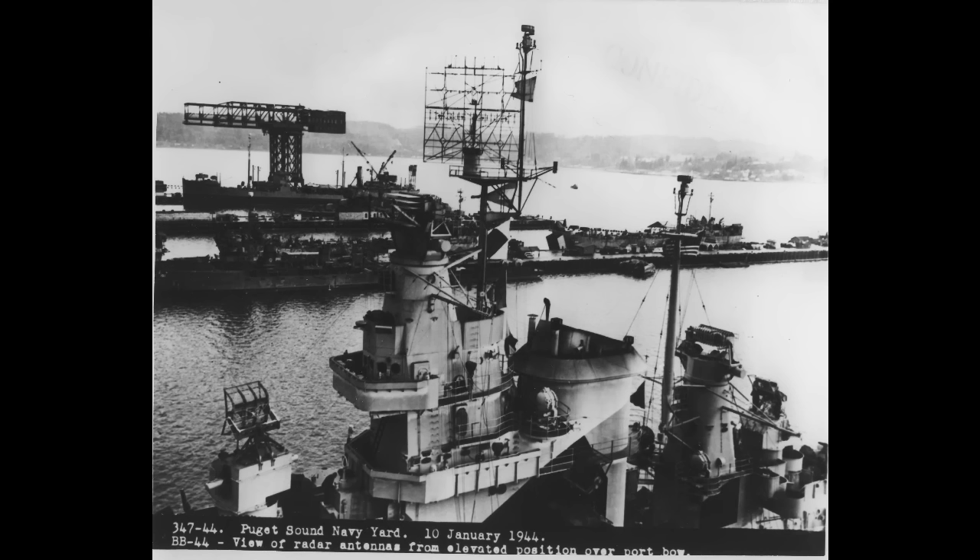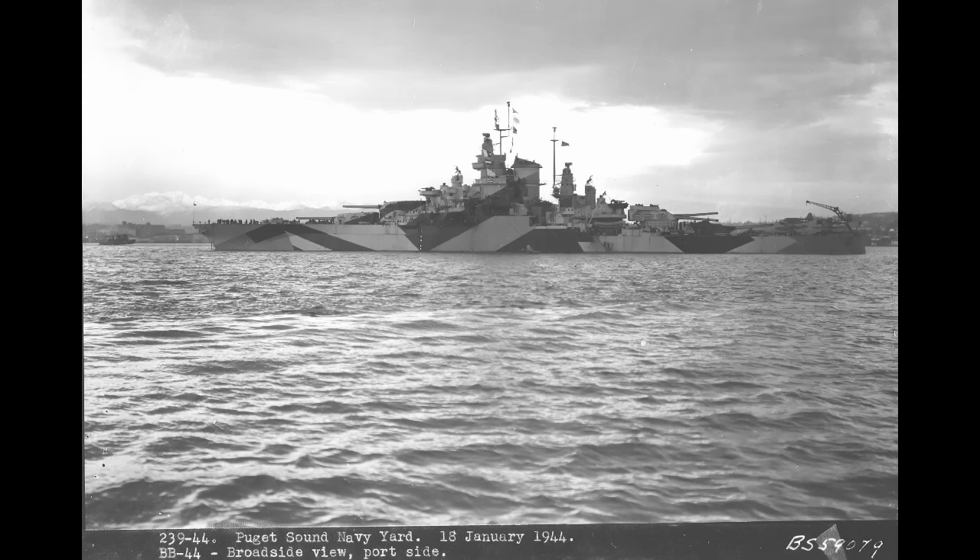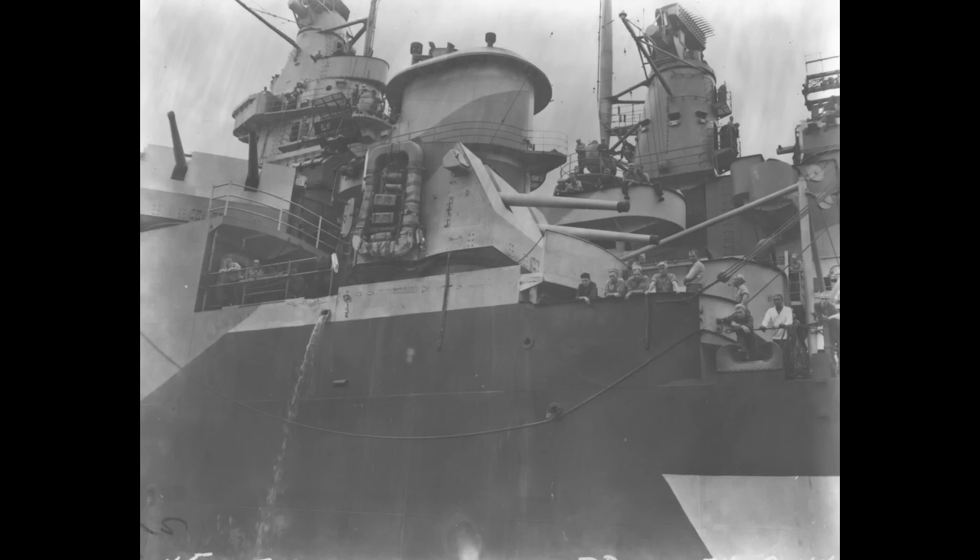At that point, California went in for a complete rebuild. While the ship was largely intact, there was no reason not to completely rebuild her — she was already in need of refurbishing, so the Navy might as well go the whole nine yards. This was akin to the other standard rebuilds, with California coming out looking like West Virginia. Her displacement rose to 41,000 tons at full loading. Her old casements were gone, replaced by eight twin 5-inch .38 caliber gun mounts, four on either side of the ship.